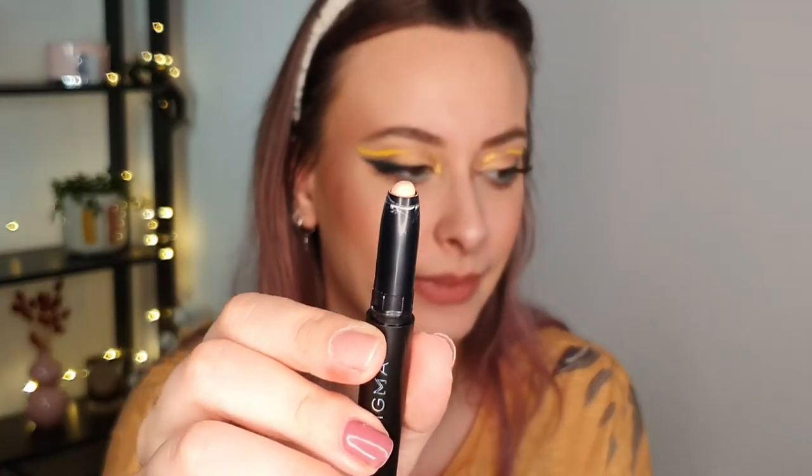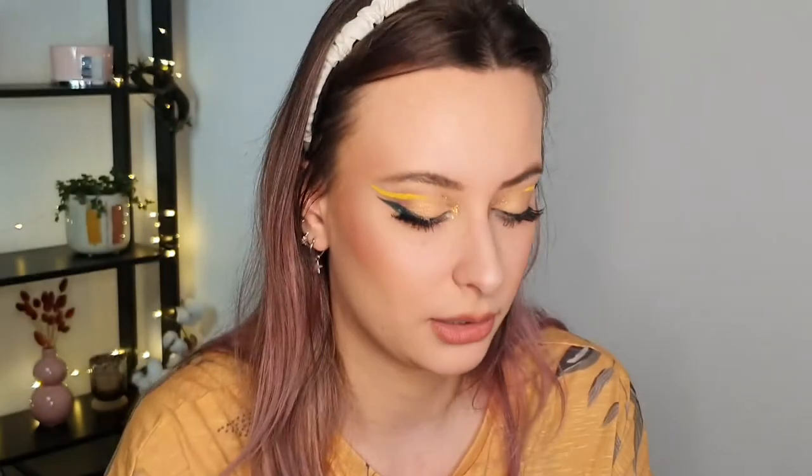Let's end this video on a positive note and talk about the Sigma eyeshadow primer in the shade Ignite. It looks like this — it's a twisty product and it's amazing. I think this one is becoming my favorite eye base. I still like the Natasha Denona one — still wonderful — but this one is a bit more affordable and very easy to blend out. Shadows look amazing on top. I'm really impressed with this product; it's a really, really good eyeshadow base. I really recommend it. So that was everything — if you liked it and want to see more from me, please subscribe and give it a like. I'll see you next time.